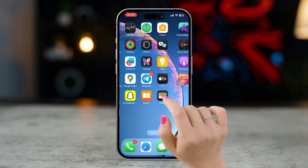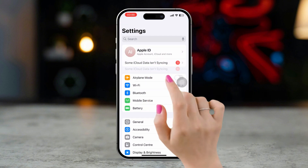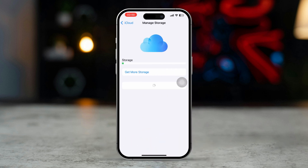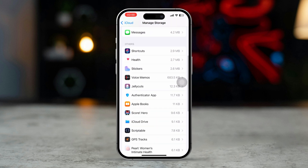Solution 1: delete unnecessary backups. Open the Settings app on your iPhone, tap on your Apple ID, then tap on iCloud. Next, tap Storage from the top. Here you will find all the apps that are using your iCloud storage.